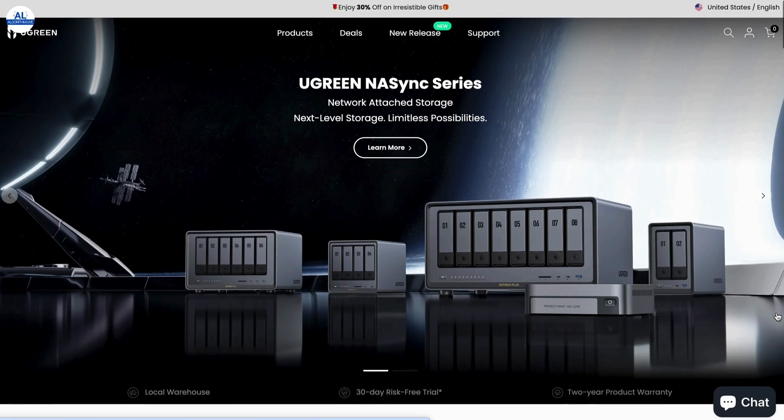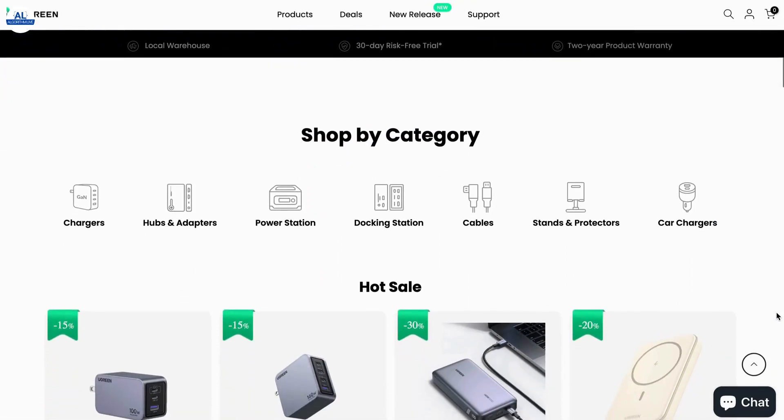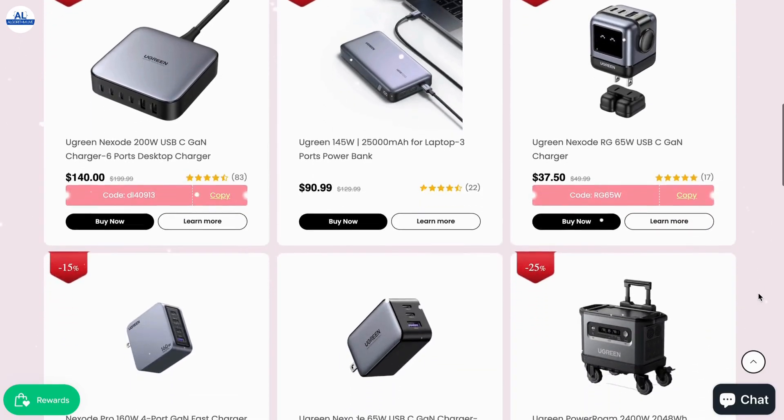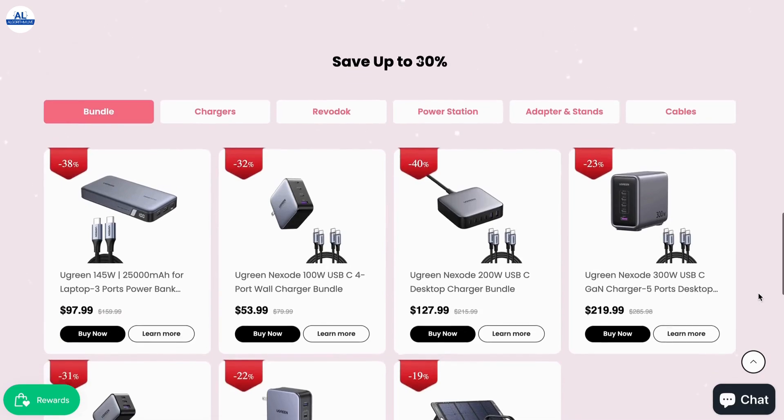Take a moment to explore some of the amazing products from Ugreen. Ugreen offers a wide range of gadget accessories, including chargers, cables, adapters, and more. You can even enjoy up to 30% off. For more information, check the description box below.